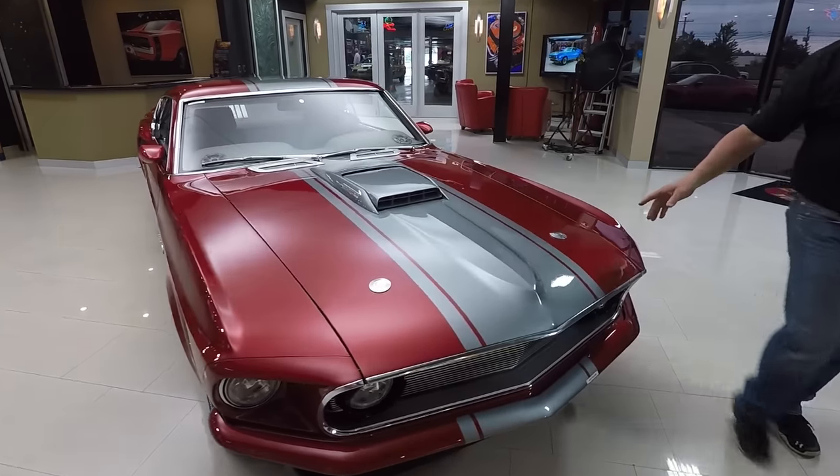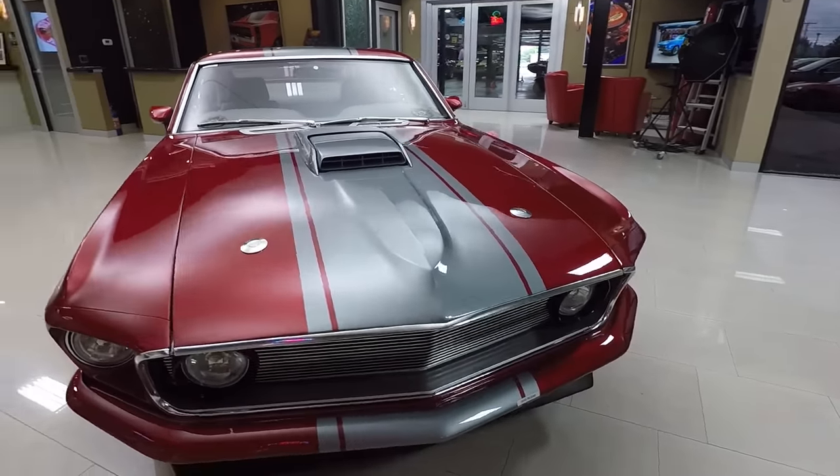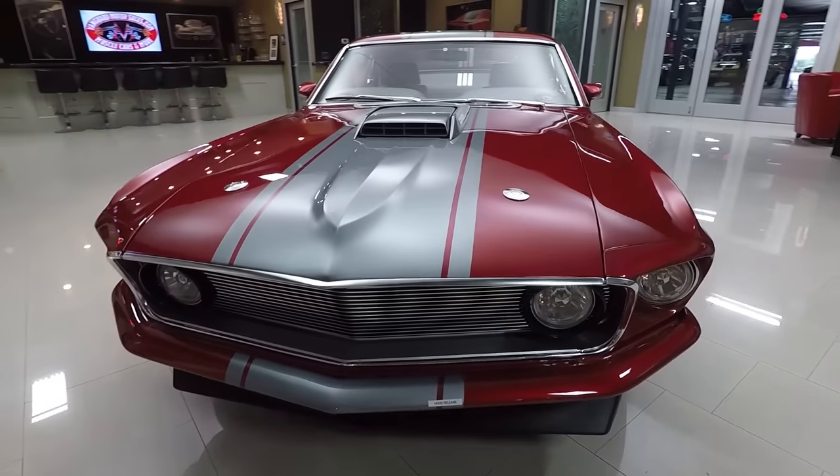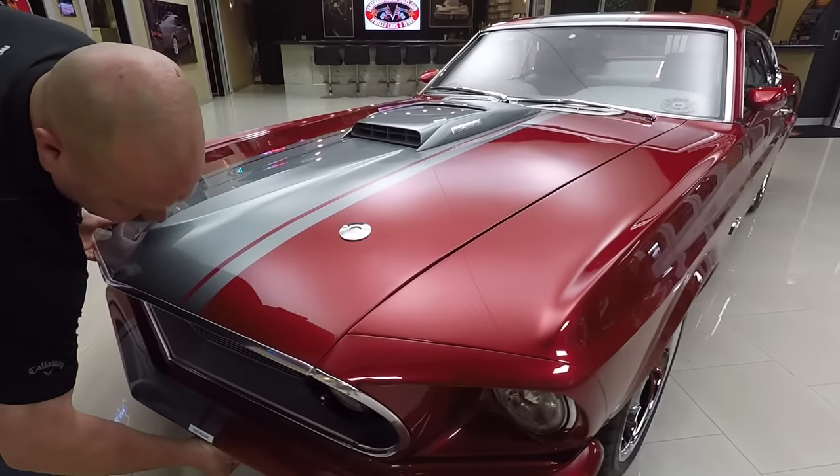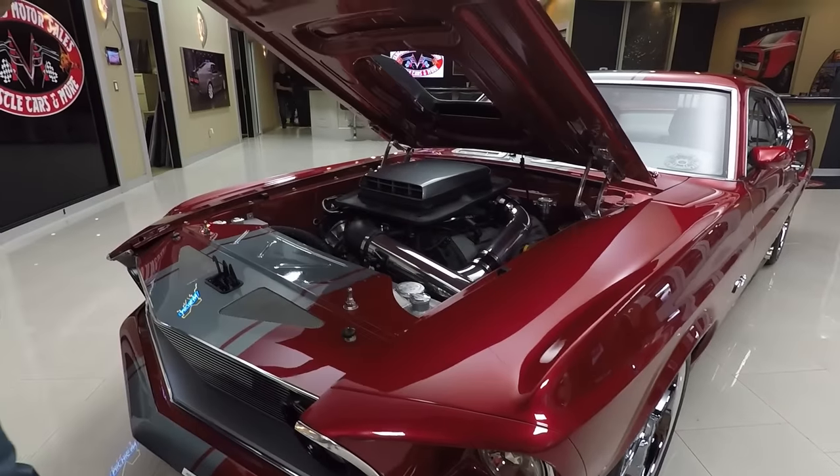Take a look at these hood pins. They are gorgeous, super easy to work. That's one little pop here, one little pop here. Our hood release is right here.